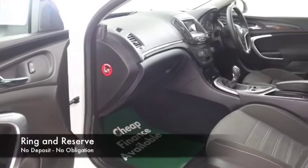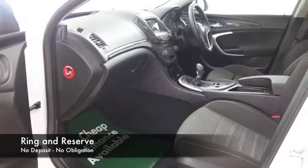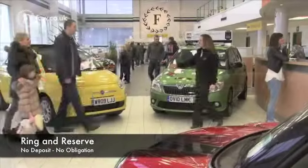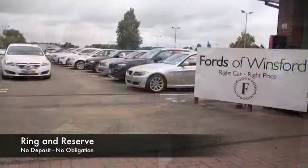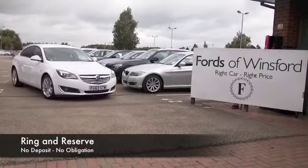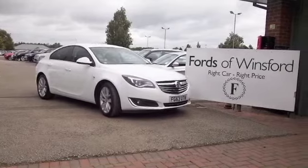So come and find out — why not give Jackie, Ruth and the team a call in our call centre. We can hold the car for up to 48 hours, no obligation, no deposit. Bring your licence with you, have a test drive and discover this great car for yourself, at Fords of Winsford.